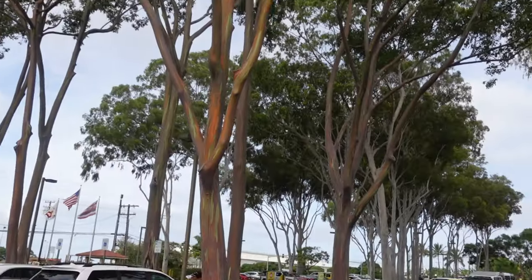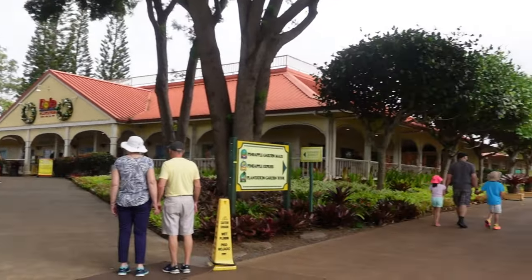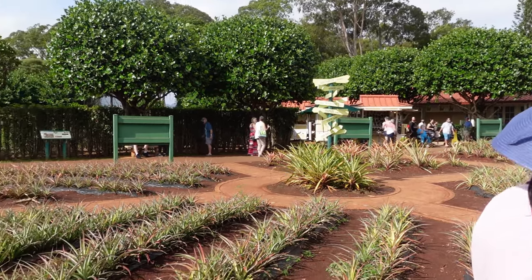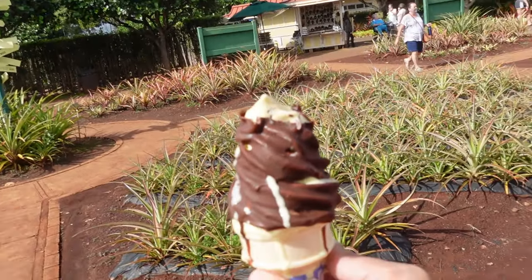So we're here at the Dole right now, near the train — I'm going to go ride it. We have some pretty good pineapple ice cream dole whip. Very sticky though. And the chocolate covered — you know me with chocolate, can't go wrong. Gotta get the dole whip when you're here at the Dole Plantation.